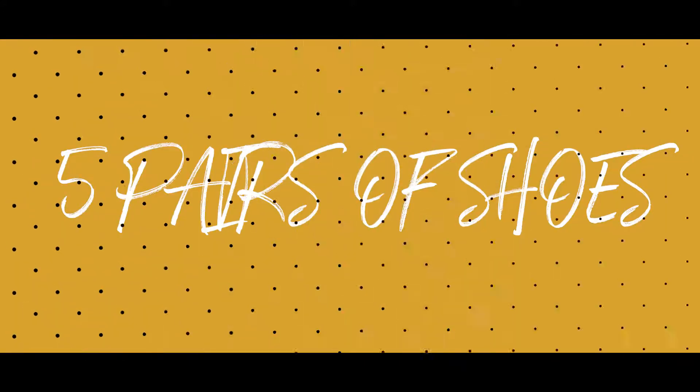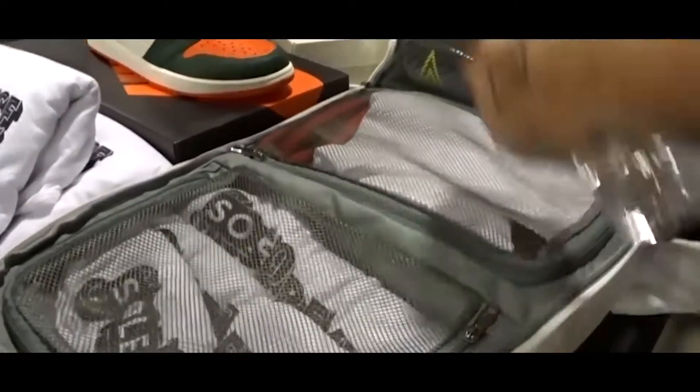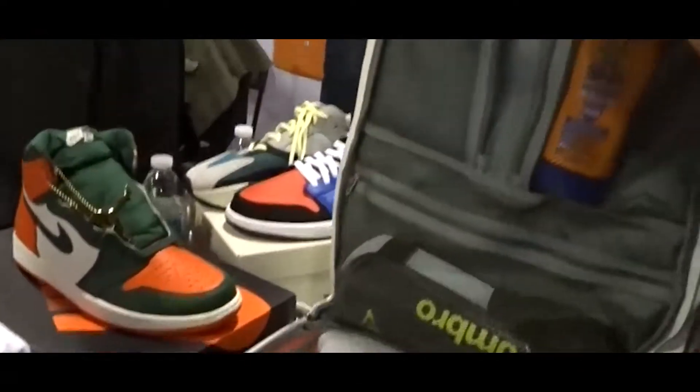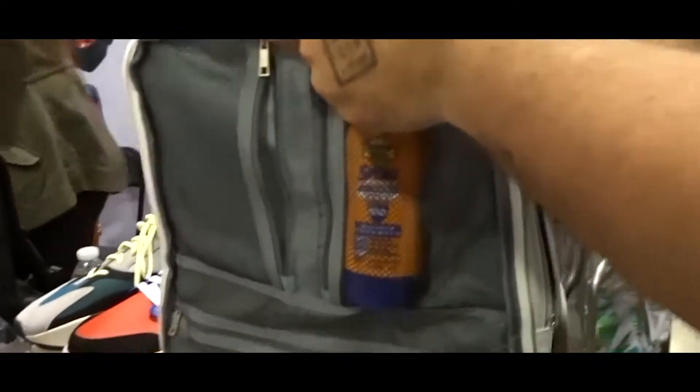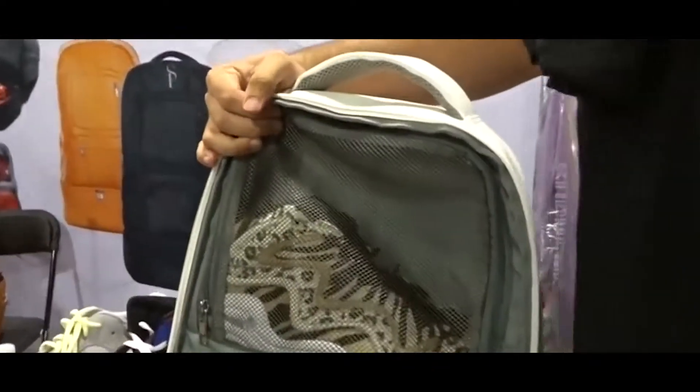Come over to Sole Premise. Holds up to five pairs of shoes. Look at this — nothing like it, guys. Laptop compartment in the center. Another section here for more shoes. Beautiful.